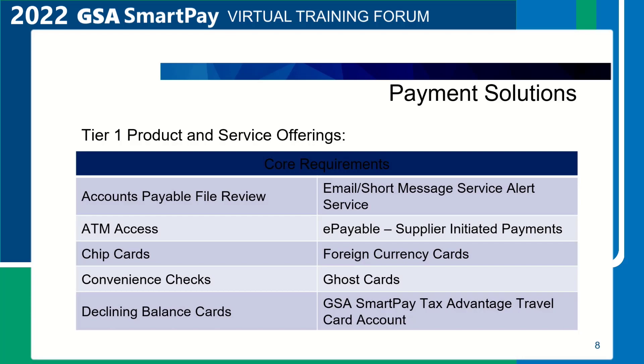Payment Solutions. Tier 1 product and service offerings are the core requirements for this program and are the payment solutions used to initiate the majority of transactions under the GSA SmartPay Program. Both contractor banks had to propose on the Tier 1 offerings to receive a contract. The Tier 1 offerings are offered at no additional cost and included in the minimum refund amounts for standard, large-ticket, and e-payables supplier-initiated payments contract line item numbers by business line unless otherwise indicated.